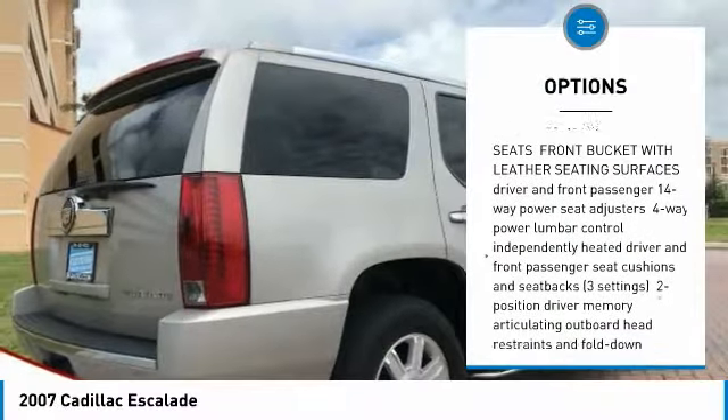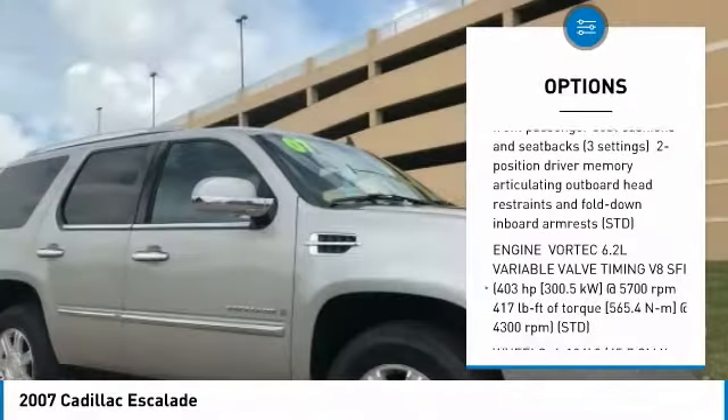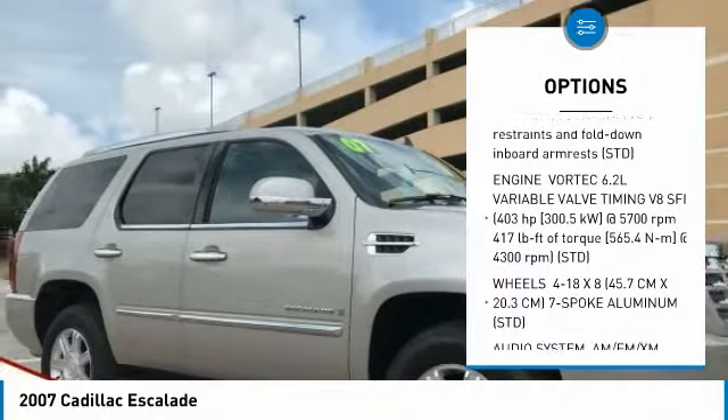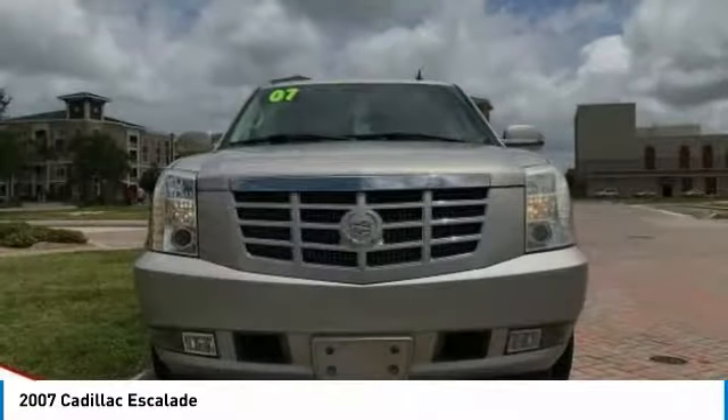CD Changer. Remote Engine Start. Stability Control. Traction Control. Keyless Entry. Anti-lock Braking System. Power Lift Gate. Power Passenger Seat. All-Wheel Drive. Tow Hitch.